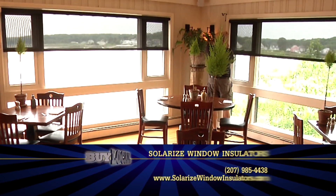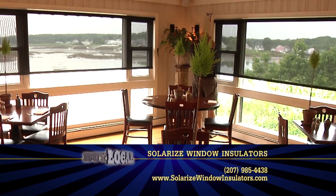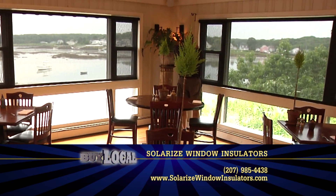Get the most out of your windows. Contact Lisa at Solarize Window Insulators. You can find them online at SolarizeWindowInsulators.com.